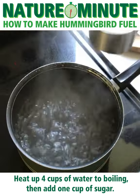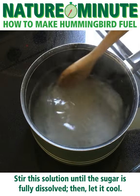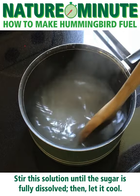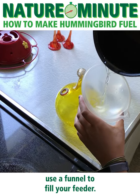Heat up four cups of water to boiling, then add one cup of sugar. Stir the solution until the sugar is fully dissolved, then let it cool. Once your nectar is at room temperature, use a funnel to fill your feeder.